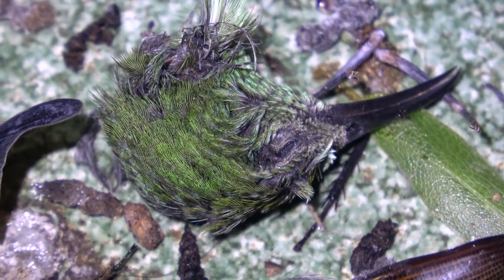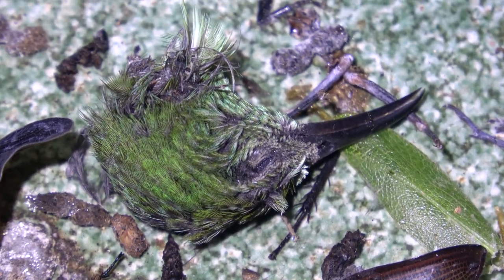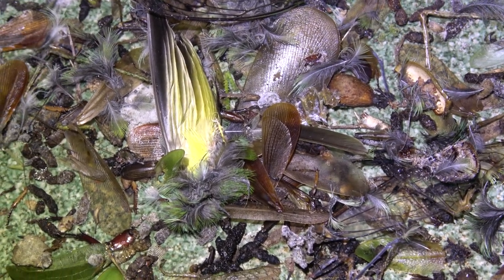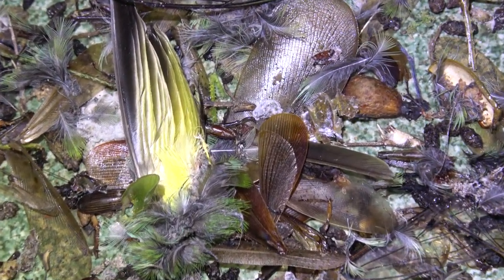Who murdered all these animals? I can't believe it. These are the remains of hundreds of small creatures. This is so incredibly disturbing. I'm going to have to do my own little crime scene investigation. There must be between one to three hundred dead animals in here. This can only be the work of a true killer. Are you as curious as I am? Then let's start the intro for this video.